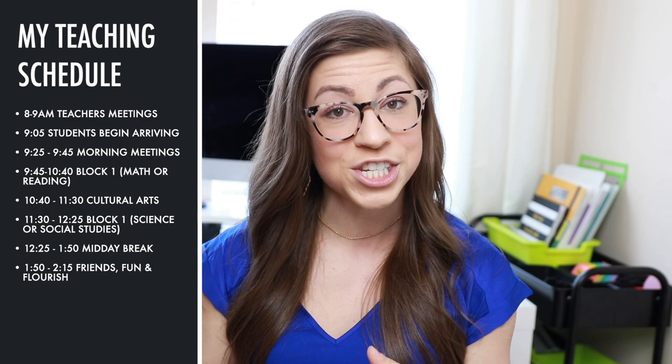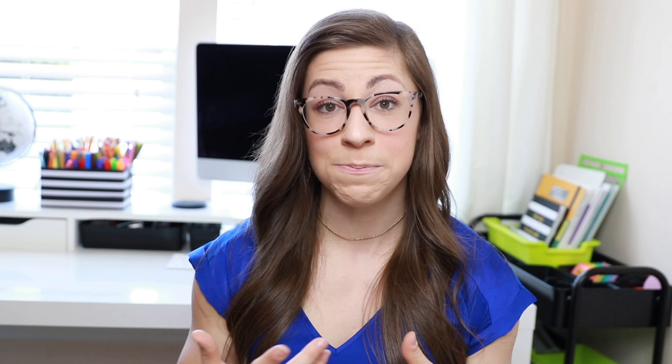At 1:50 I return to my classroom and we have Friends, Fun, and Flourish time from 1:50 to 2:15. This is optional for virtual students, but in-person students participate since they're at school. Mondays are friends and fun time — a lunch bunch where we socialize and play games. Tuesdays are flourish time — a chance to get caught up on work or get extra help on assignments.